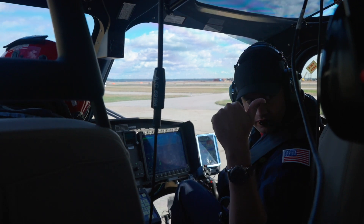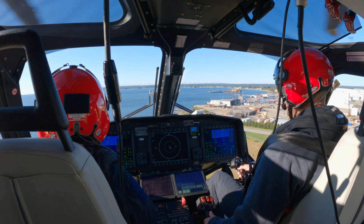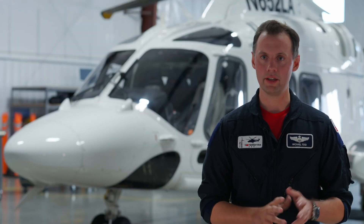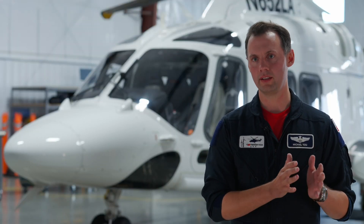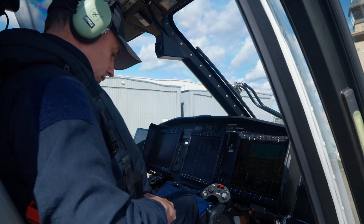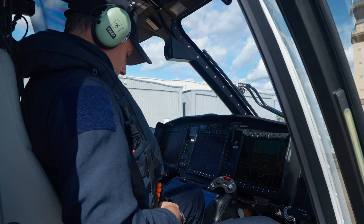We think two pilots are absolutely imperative to providing a safe product, and our customers feel the same way. I believe that's one of the reasons they've gone with us. You never want a single point of failure in an aircraft or any aspect of your operation. By having two pilots, you not only eliminate that single point of failure, but now you have two eyes on everything.